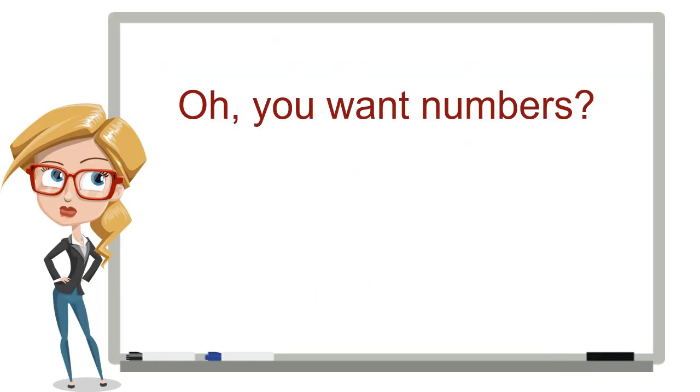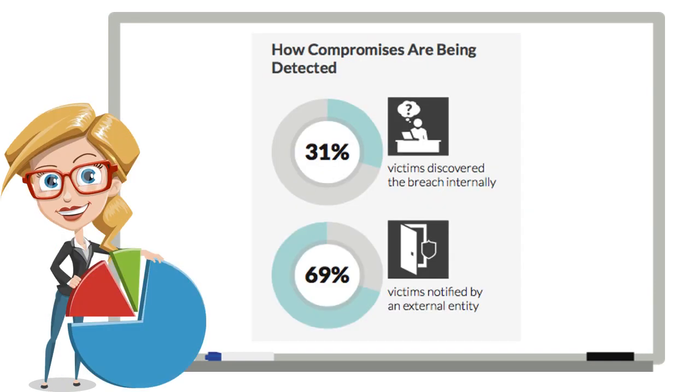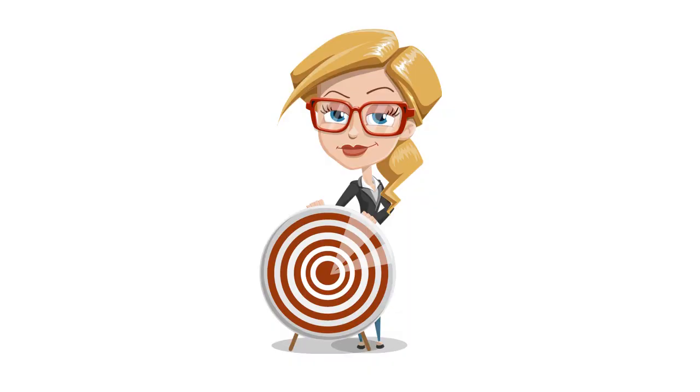Just look at the numbers. On average, it takes an organization 205 days to discover they've been breached. That's over seven months the criminals go undetected, even with firewall, IDS, and antivirus software. And when a breach is discovered, over two-thirds of the time, it's actually a separate company that discovers it, not the internal staff. Can you think of any company that got breached but a third party had to tell them about it?